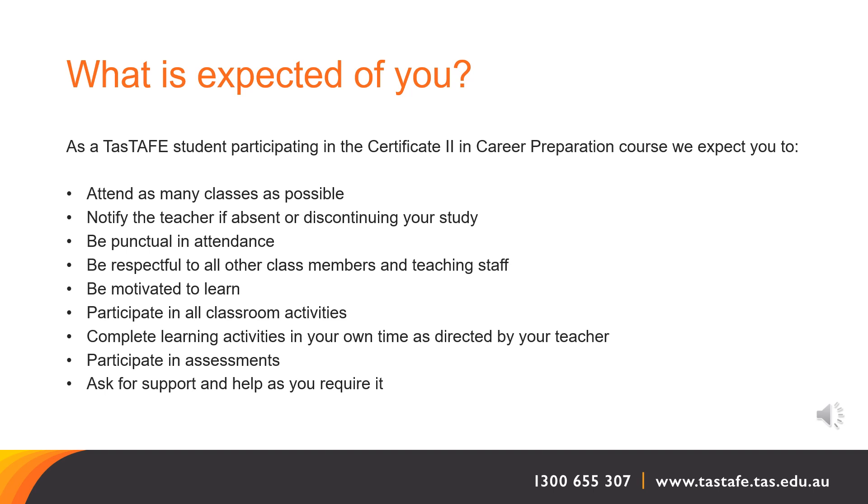What is expected of you? As a TasTAFE student participating in the Certificate II Career Preparation course, we expect you to attend as many classes as possible, notify the teacher if you are going to be absent or if you wish to discontinue your study, be punctual in attendance, be respectful to all other class members and the teaching staff, be motivated to learn, participate in all classroom activities, complete learning activities in your own time as directed by your teachers, participate in the assessments, and ask for support and help when you require it.